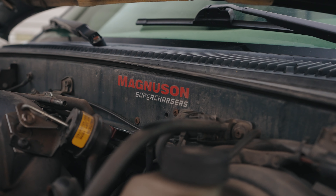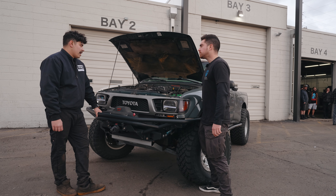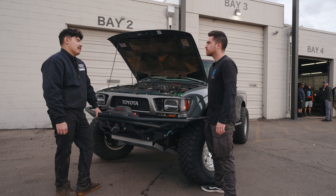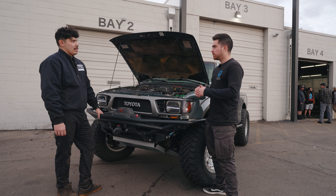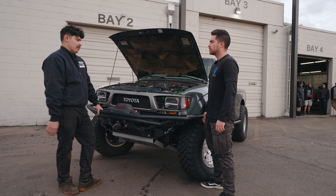A Magnuson supercharger. How much horsepower is it doing to the wheel right now? I don't even know, honestly. I'd be lying if I said — I think I'm somewhere like 200, 220, something like that. Did you feel the difference when you had it installed? Oh, instantly. Yeah, it burns them first through second, just about.